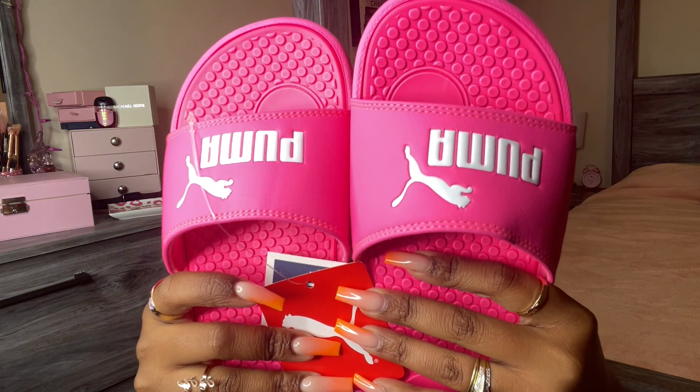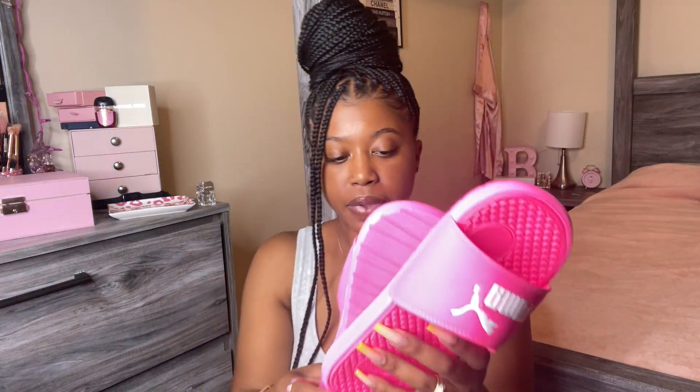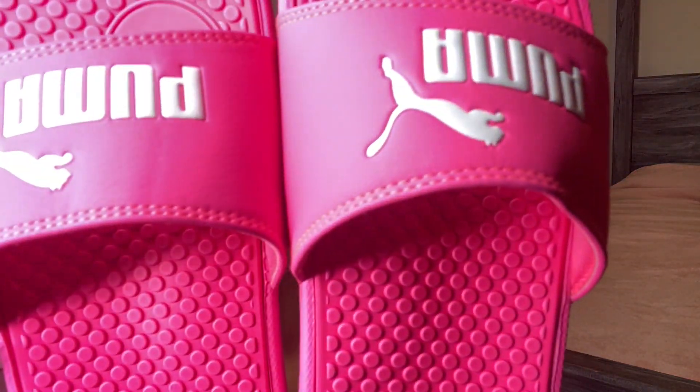The next thing I got was these Puma slides. I'm a sucker for pink, y'all. These were $12.99 — you can't beat that price for Puma slides. I know Puma isn't the biggest brand but it's still a name brand you've heard of. These are just super cute and they're pink. I wish you could see them in real life because the ring light is washing out the color, but they look so cute.